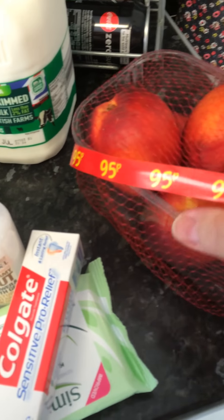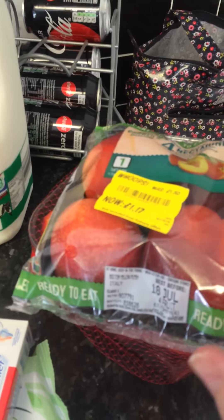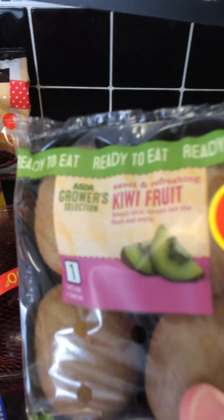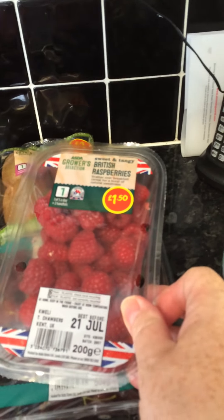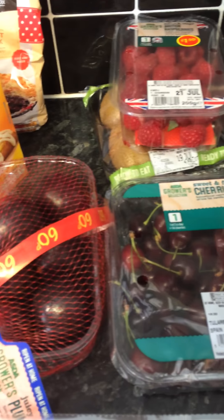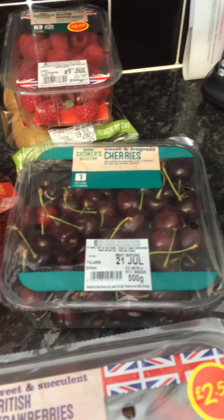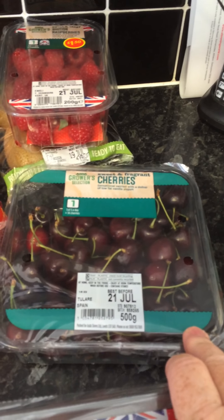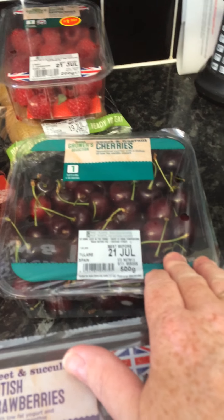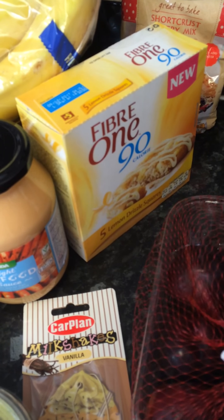I've got some really nice nectarines - they feel a little bit hard, so I bought some ripe ones as well. We'll eat those first and they were reduced. I've got some kiwis because we like kiwis - four kiwis. Some raspberries - British raspberries, and you can't get better tasting raspberries than British ones. And some cherries, again British cherries - pretty good actually, £2.75 for a big pot. I also got some plums, nice British plums.